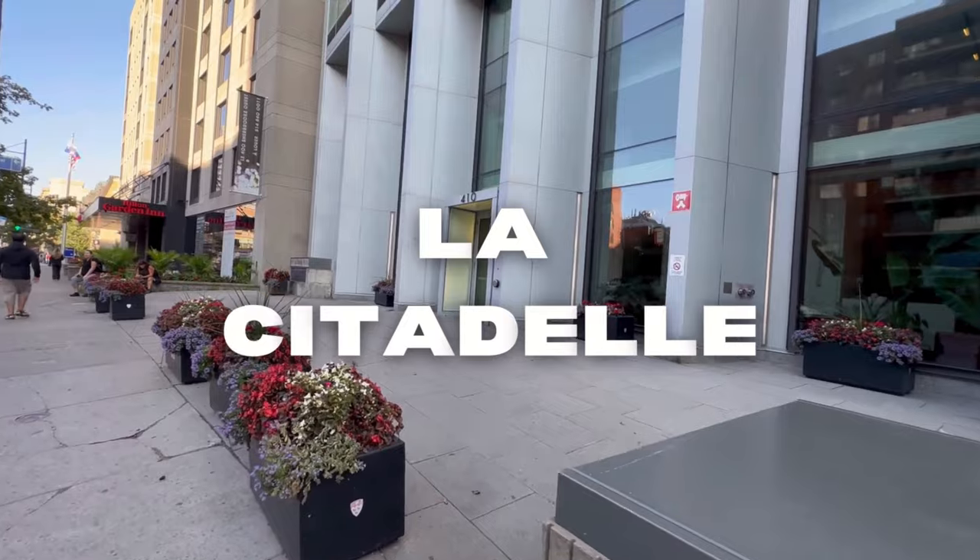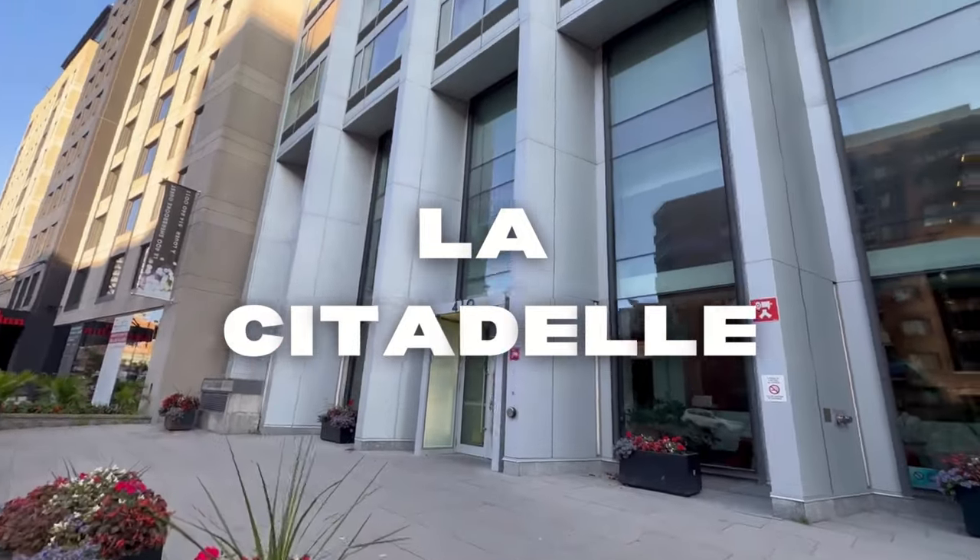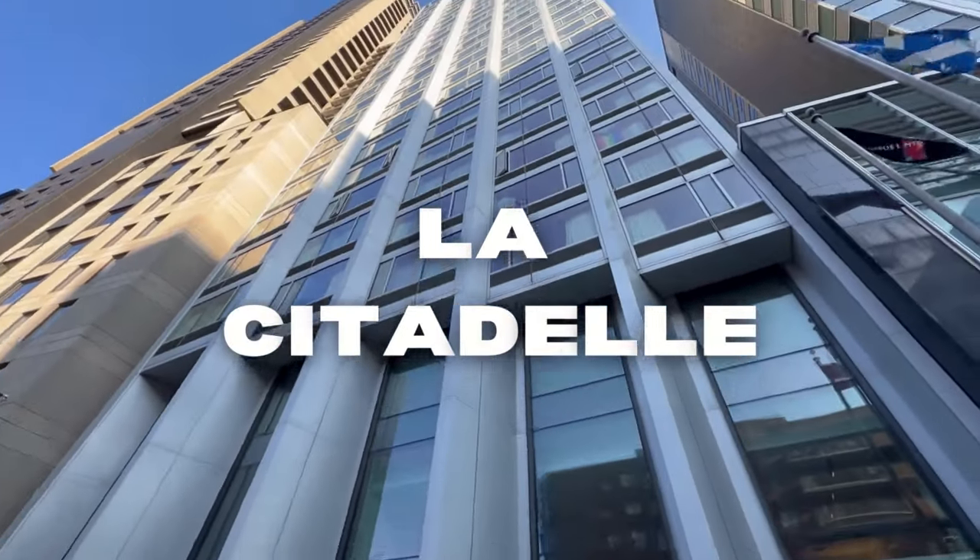In sixth place is La Citadelle. Cons: it doesn't have a dining hall, it's the most expensive hotel residence, and it's not as social as some of the other residences.